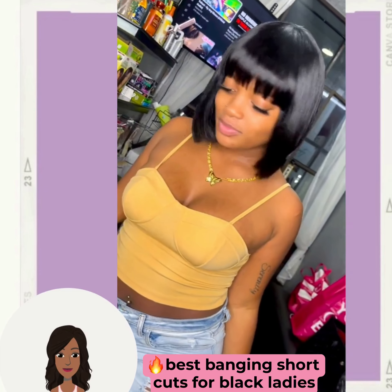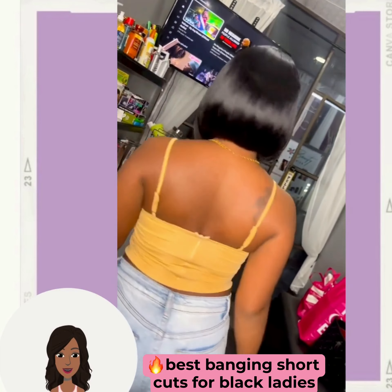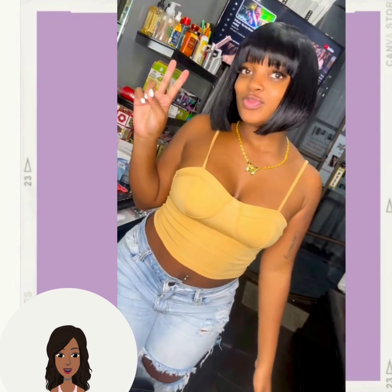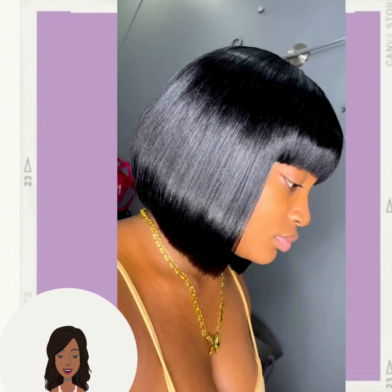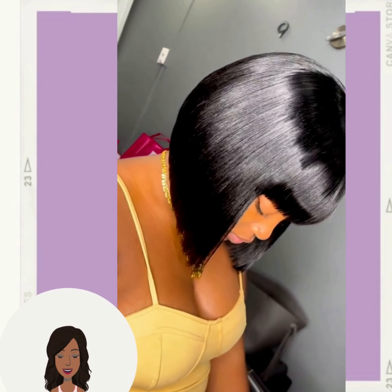Hello everyone. Welcome back to the Style News Network. So today we're going to check out some more beautiful short styles. Loving this bob with the bangs and the fronts. Absolutely gorgeous and classic way to rock your hair.